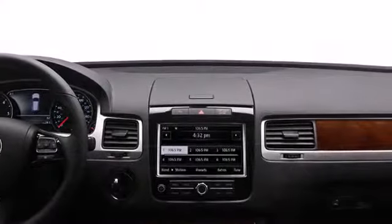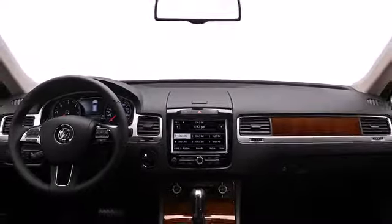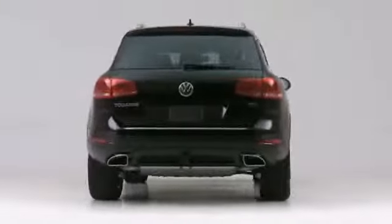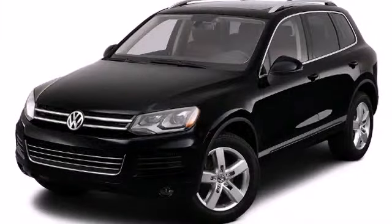Introducing the 2012 Volkswagen Touareg. The German-engineered Touareg has a luxuriously appointed interior and a fully independent suspension to ensure a smooth, comfortable ride.